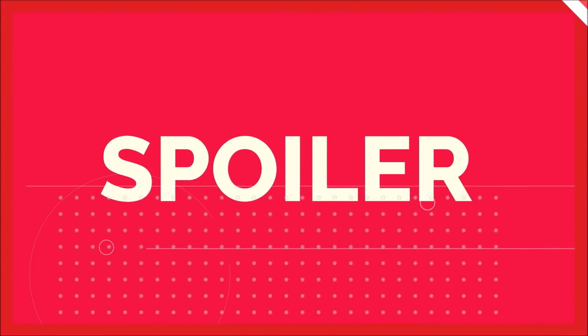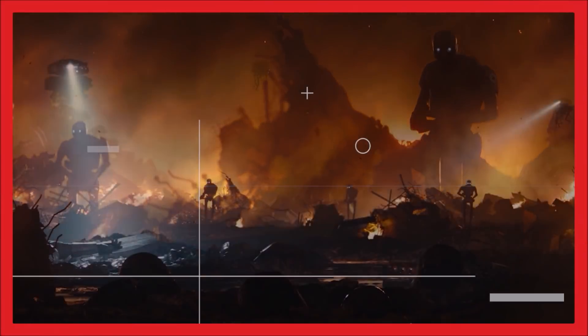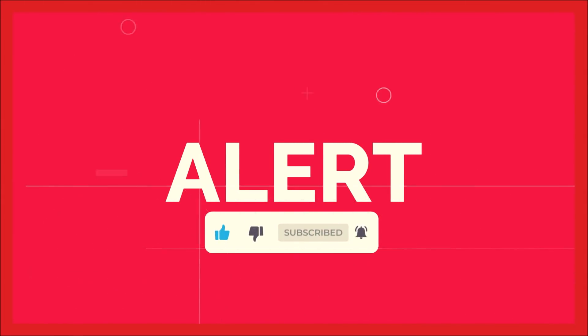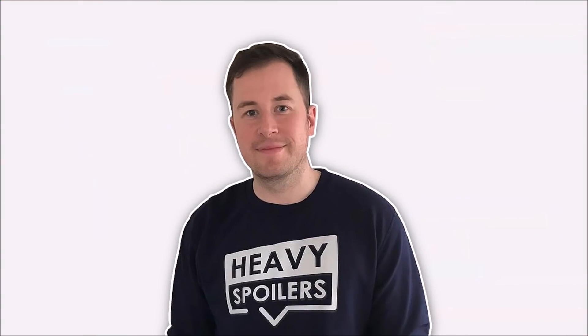Full spoilers ahead, so if you haven't had a chance to check it out then I highly recommend that you take an R2 detour and I'll C3PO you later. Also smash the thumbs up button if you've been following us for the last 6 weeks as it's the best way to support the channel and I'll always think Yoda best.